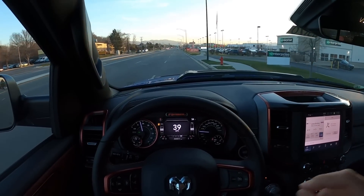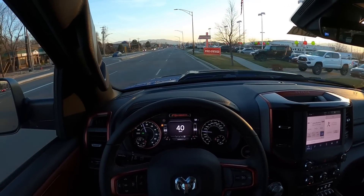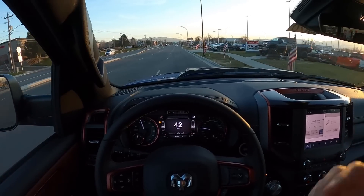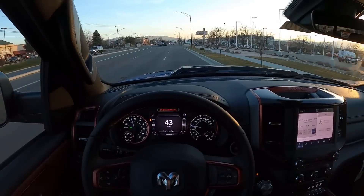Before I give this a score, I do want to mention I'll be getting a Rebel later this month — December — as a press vehicle. I'll have a whole series on the Rebel coming soon, including taking it off-road. If you're not subscribed already and want to see Rebel content, I'd recommend subscribing.